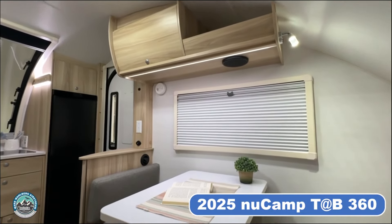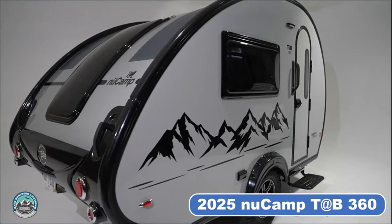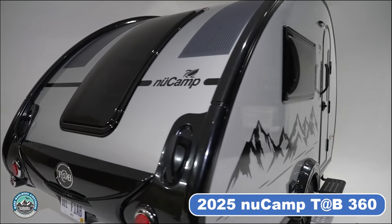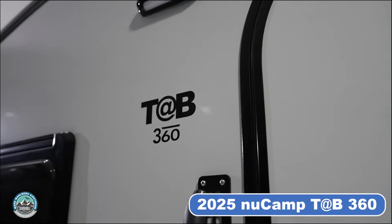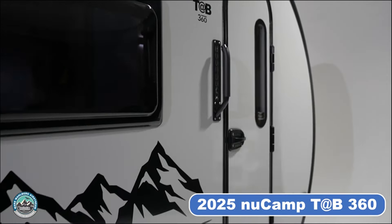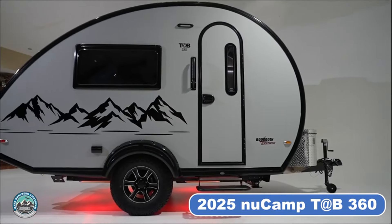With its innovative design and premium features, the TAB 360 is poised to set a new standard for luxury camping. If you're interested in seeing the TAB 360 in person, contact your local NewCamp dealer for more information about when they expect to see the 360 on their lots. For more details, visit NewCampRV.com.